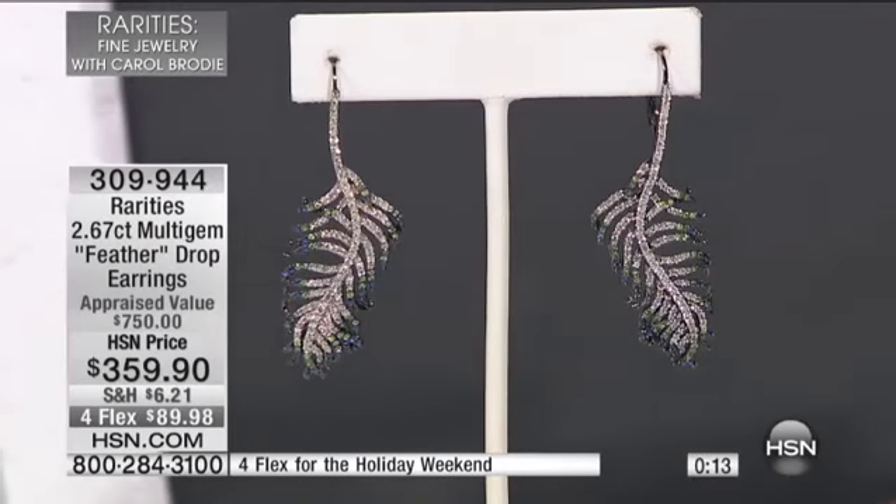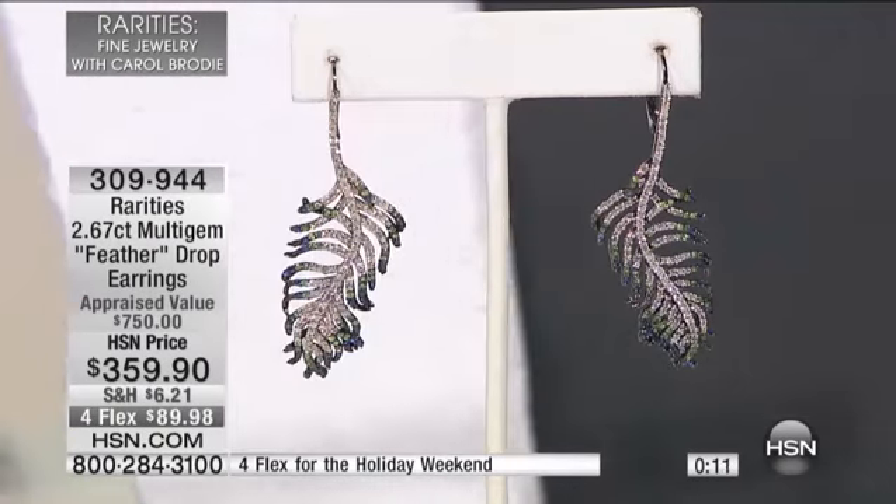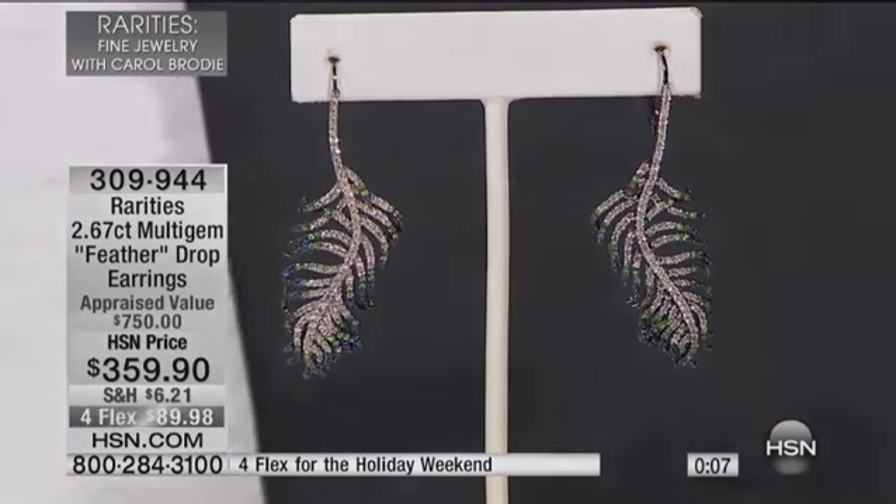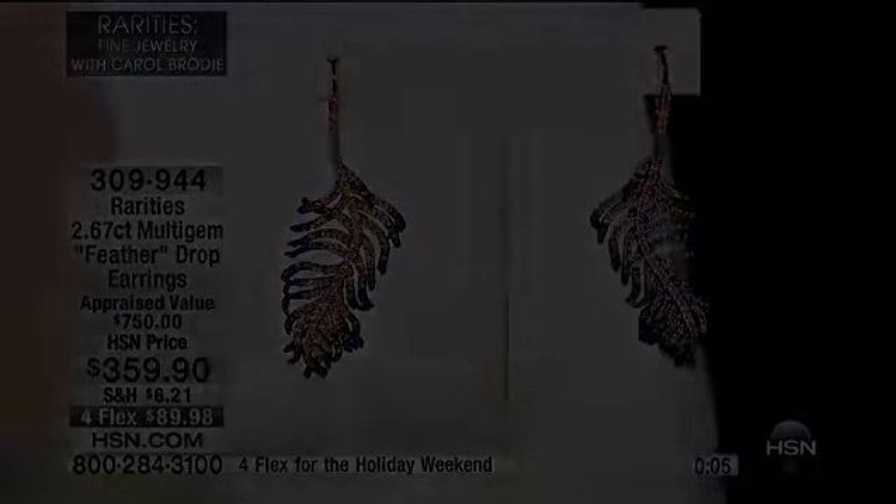Look how chic that is — you're wearing black at night, you're wearing black during the day. They're super lightweight and they're lever back. They're chic. This is just a really chic earring. It's gorgeous.